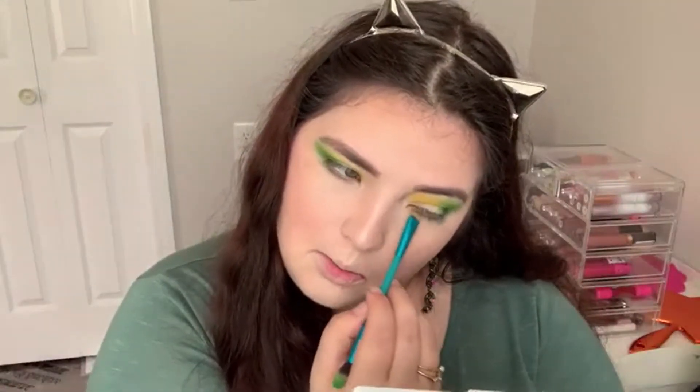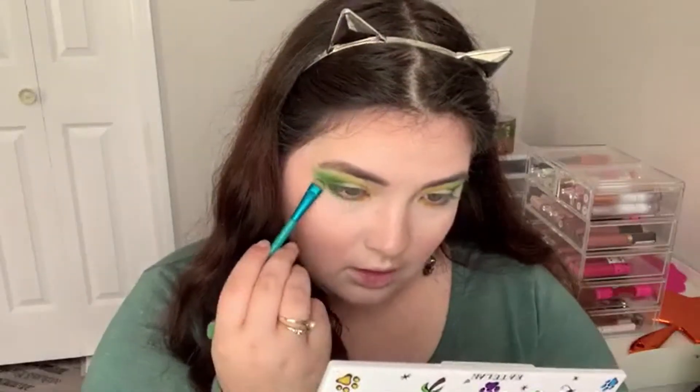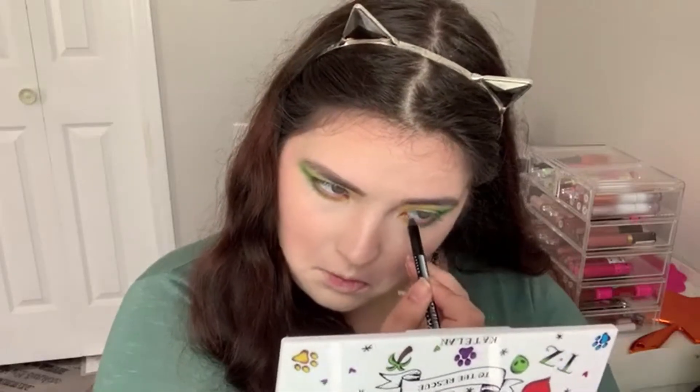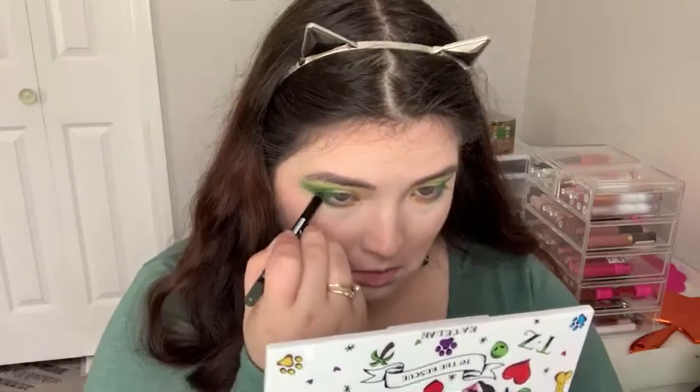Now I'm going to start on the lower lash line. I'm going to take that same dual-ended brush, go in with Yosemite — the yellow — and put that on the inner corner part of my eye about halfway out. Then doing the same thing with Peaky, the green, meeting it in the middle and going out to the outer corner. I wish I had a really fun green eyeliner, and actually I do have my NYX one. I'm going to pop the NYX Faux Noir in the shade Black Olive — the green one — on the lower lash line as well.